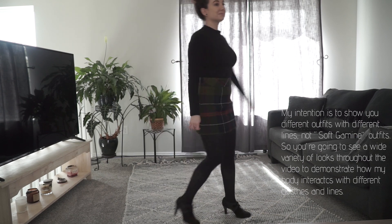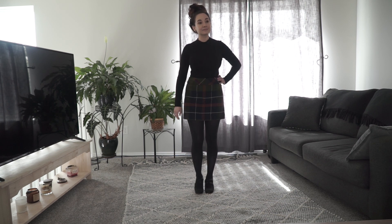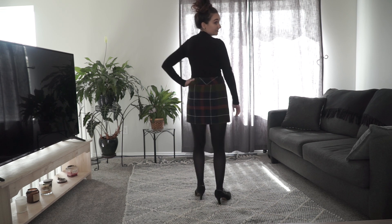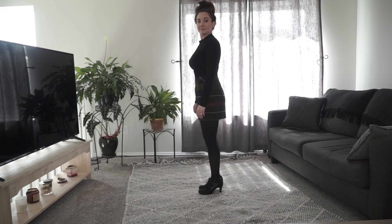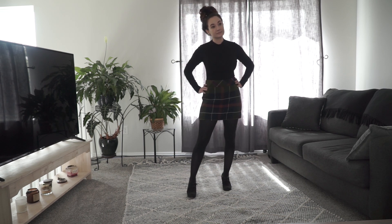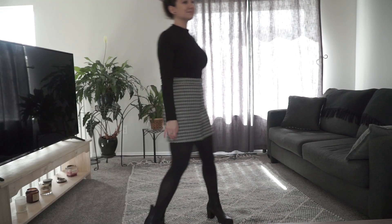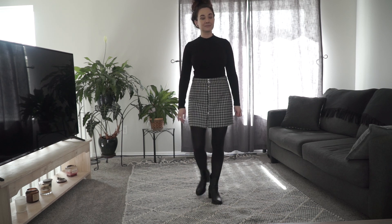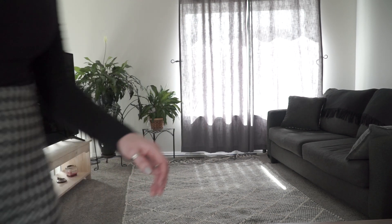First up is a really cute J.Crew skirt that I recently bought off Poshmark. I didn't plan out these outfits — I just went into my closet and started picking things out. This is the same top I was wearing with the leggings, but I really fancy this skirt and overall outfit. It kind of gave me Rachel Green vibes. And then this is another skirt I bought off Poshmark — it's a houndstooth print. I still have a little mixed feelings on how it looks on my body, but I like the style overall.